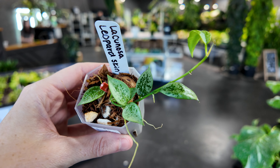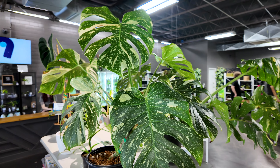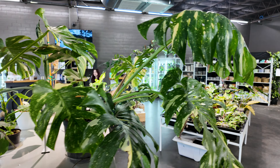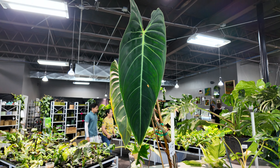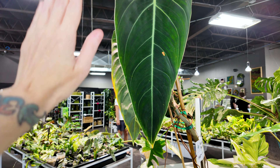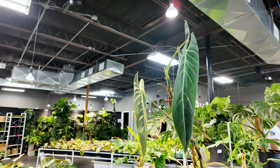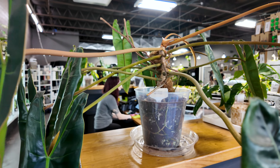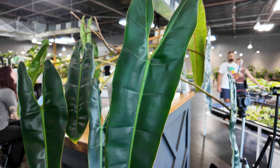Here we have a much larger monstera thai constellation for $309.99 — beautiful speckling marble variegation on this one. And this one over here is even bigger — much bigger leaves. This is the largest leafed philodendron melanochrysum I have seen in person — my hand dwarfs it — and it is $485. Here's a philodendron billietiae, a fairly large one, for $199.99 — look at those leaves, so big and deep green, a lovely looking plant.